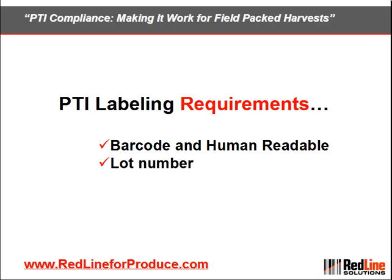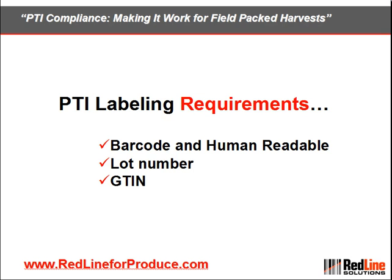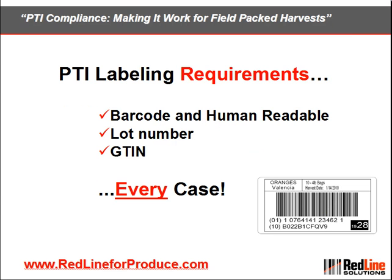The label needs to display your lot number and your global trade identification number, or GTIN. The GTIN identifies the specific product in each case, and this applies to each and every case of product.